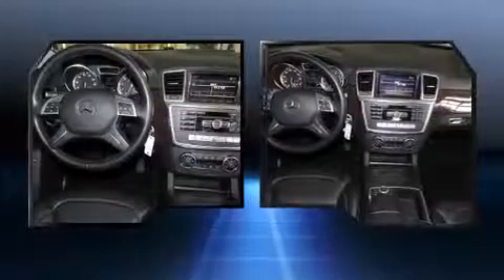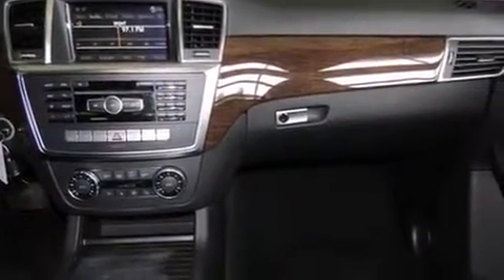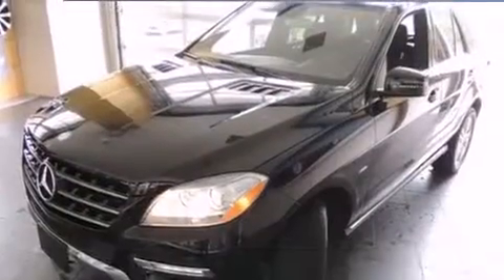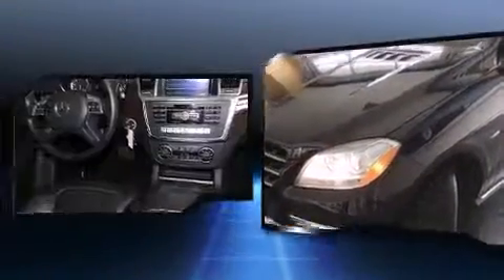All of the premium features expected of a Mercedes-Benz are offered, including a power seat, an outside temperature display, heated door mirrors, a power liftgate, skid plates, a roof rack, and cruise control.